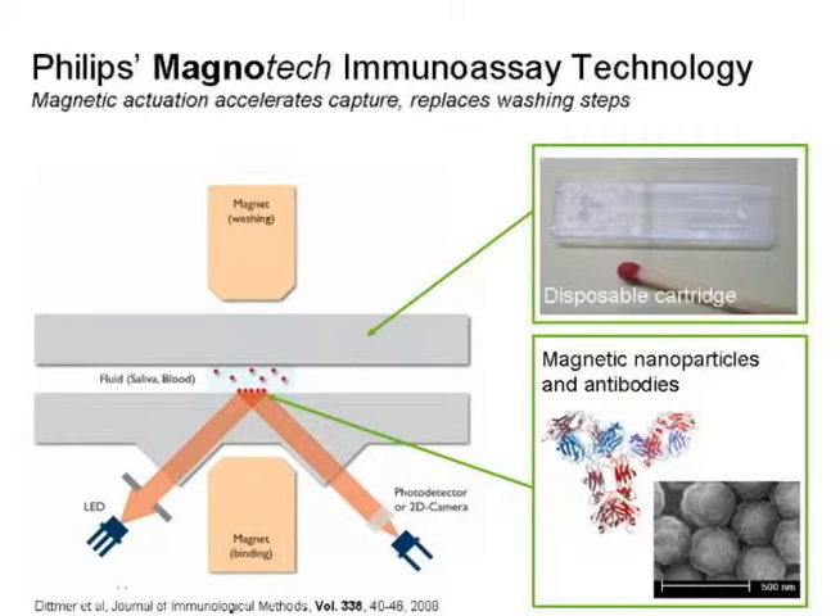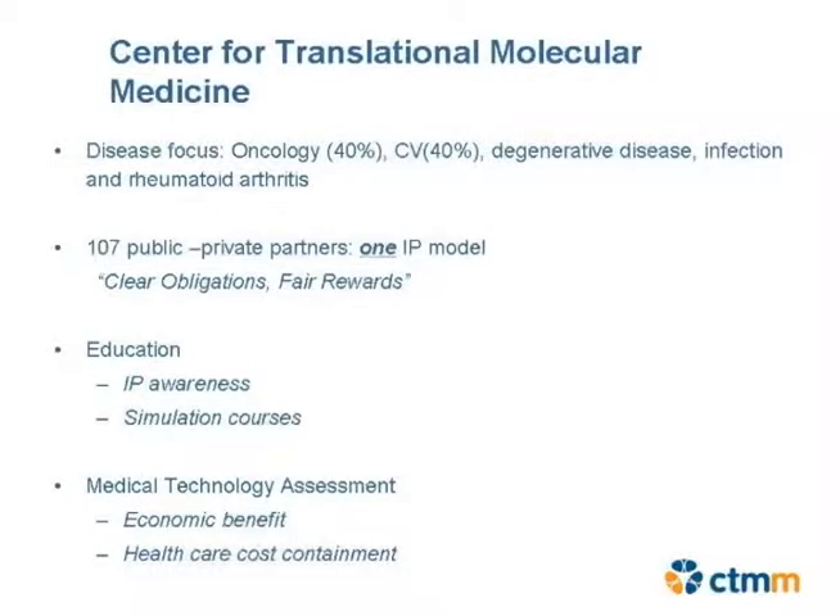Philips is working on point-of-care solutions in small cartridges where, in a lab-on-a-chip type of device, you can look for biomarkers. That's being used in the cardiovascular arena, in this particular case for early heart failure. We also try to invest in medical technology assessment, though that's not very popular with academic research.